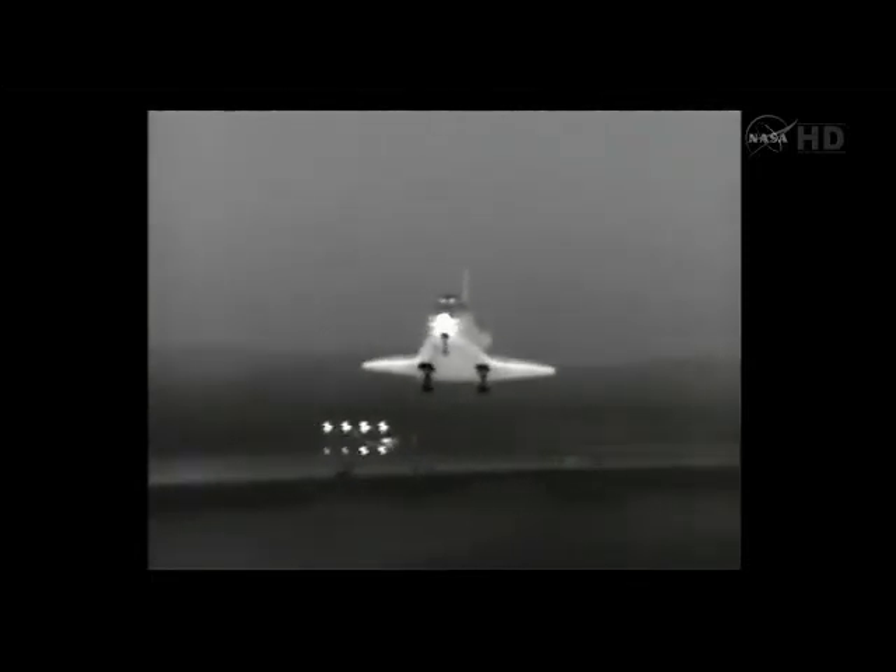Approximately three miles to the landing site, and there is the runway. And there's a view of the Space Shuttle Endeavour as it's coming in for landing. Gear down and locked. Main gear, touchdown. Drag chute deployed by Greg Johnson. Forward gear, touchdown.